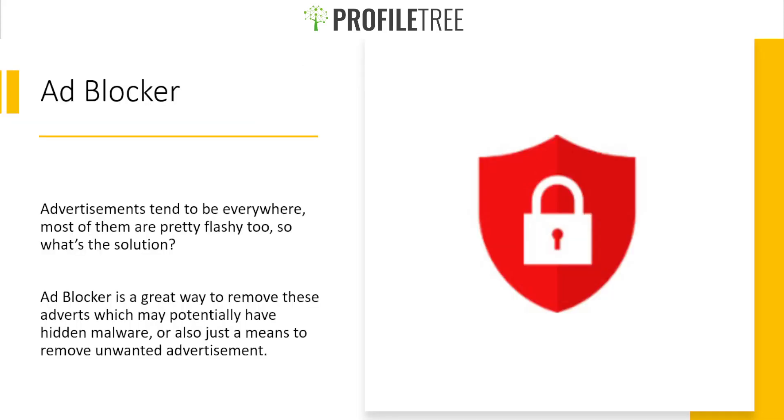The first privacy and security plugin I want to cover is the ad blocker. It prevents those flashy or annoying advertisements that tend to be everywhere — on streaming websites like YouTube, Vimeo, or Facebook. Ad blocker is also a great way to remove potentially harmful or hidden malware within those adverts.